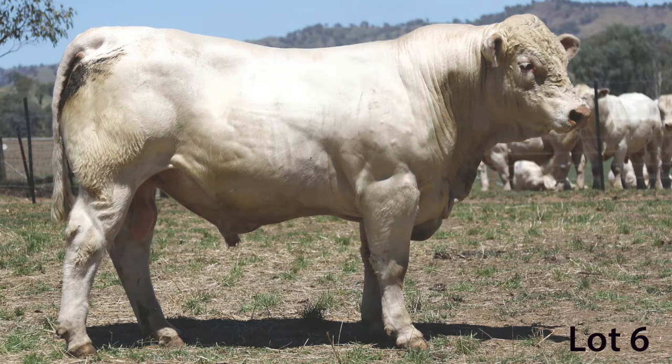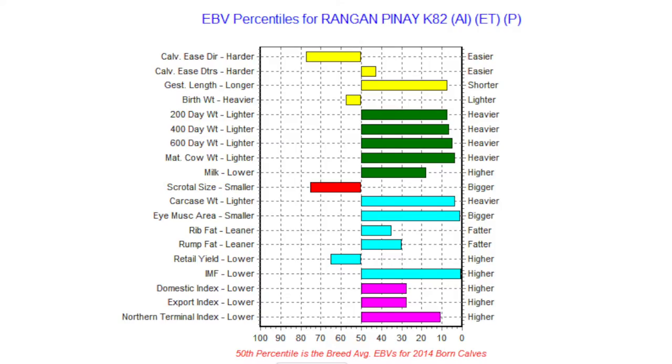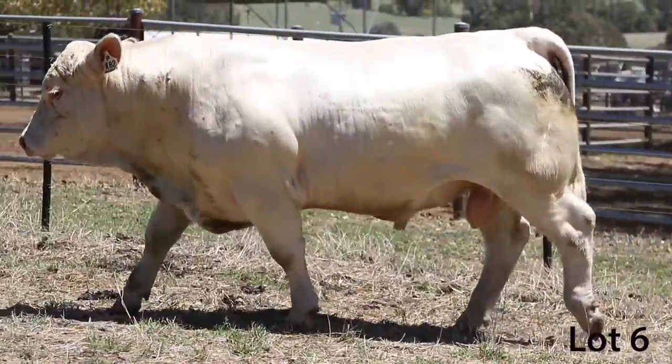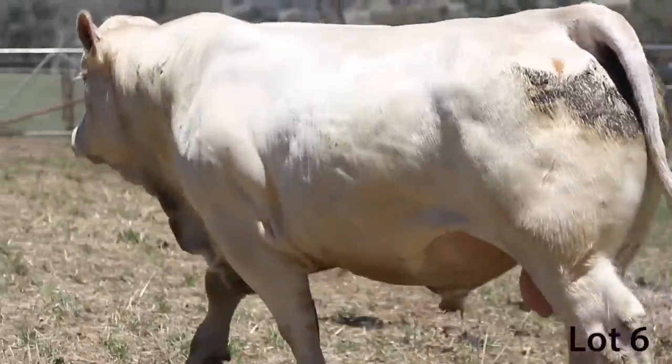You've got to be happy with this Lot 6 bull - he's a Pinay and he's polled. Not very often you get polled Pinays, Ben, and we bred Pinay to a polled Rio Bravo. Real solid, real thick cow and yeah, the results are just where we wanted them.